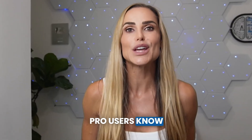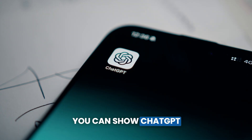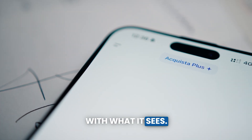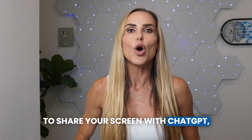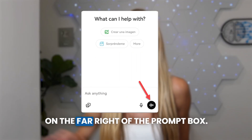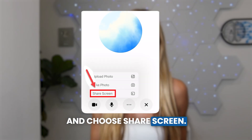Pro users know that you can now share your screen with ChatGPT, which means you can show ChatGPT what's on your phone and it can help you with what it sees. To share your screen, open the app on your phone and tap the soundbar icon on the far right of the prompt box. Tap the three dots and choose share screen.